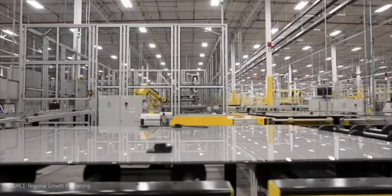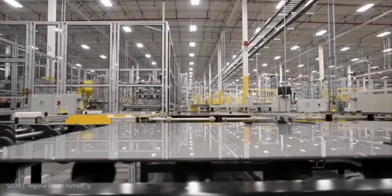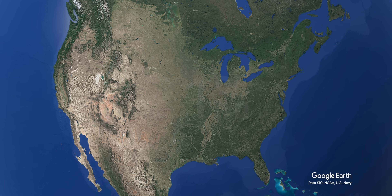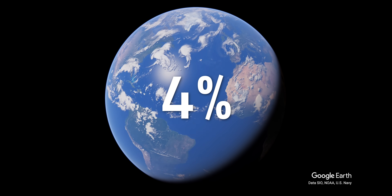If cadmium telluride is so popular, how come we really don't see it around us on a day-to-day basis like we do silicon? CdTe panels only make up about 21% of the photovoltaic market in the United States as of 2022, where First Solar is based. But when you look globally, that number drops to just 4% — a huge gap. So why is cadmium telluride adoption lagging so far behind silicon?